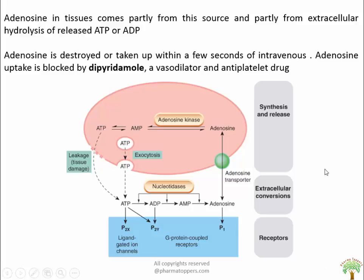Here you can see the chart where ATP is hydrolyzed to AMP and then to adenosine, which acts on the P1 receptor via a transporter. ATP through exocytosis, calcium-dependent, acts on P2X and P2Y receptors. P2X receptors are ligand-gated ion channels whereas P2Y are G-protein coupled receptors. An important point is that in case of cell leakage, ATP is directly produced.